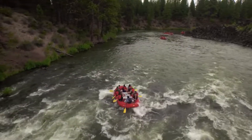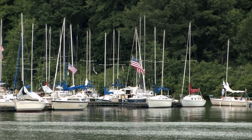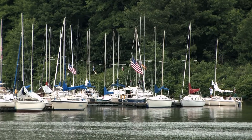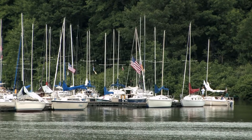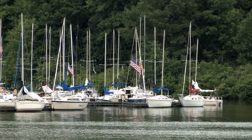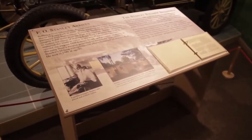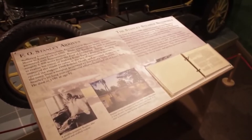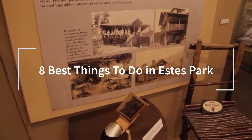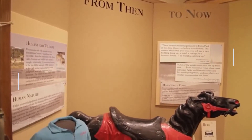If you'd rather spend the day indoors, take an excursion to the storied Stanley Hotel or peruse the Estes Park Museum. When it's time to pick up local souvenirs, shop along Elkhorn Avenue and Moraine Avenue. Warm-weather visitors should also consider renting a boat at the Lake Estes Marina or scheduling a whitewater rafting journey. Here is the list of eight best things to do in Estes Park.